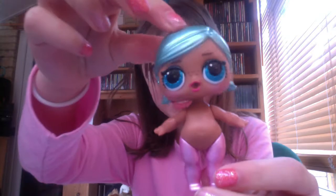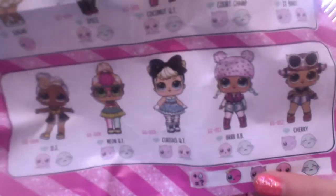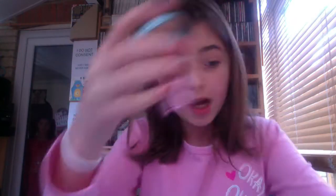Woohoo! We got a super nice dolly — look how beautiful! I need to get the flyer to see who this is. Did we come with a flyer? Oh, we did, thank goodness! We got Brr BB! I actually think she looks super cute, right guys?